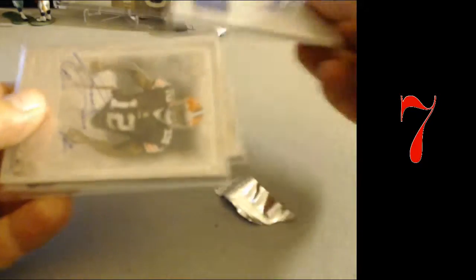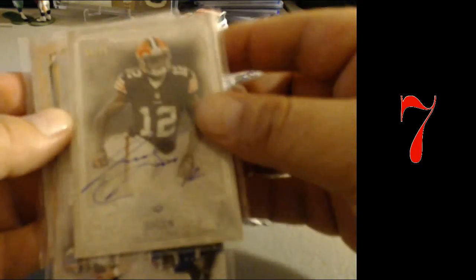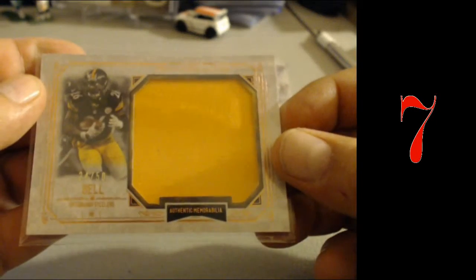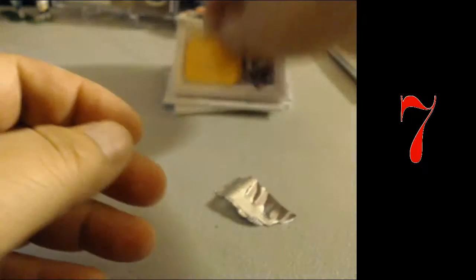Recap real quick: Odell, Josh Gordon numbered to 75, Michael Lawrence again with the quad, Kevin K with the Le'Veon Bell jumbo. Cool.